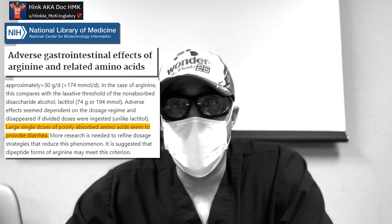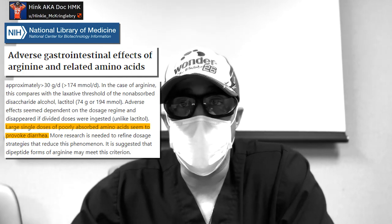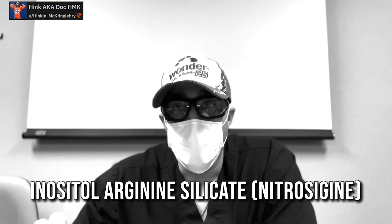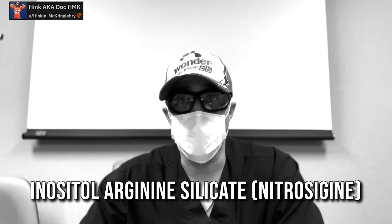There's also evidence that arginine can cause more GI side effects, so citrulline is the superior product. I used Vigor — a supplement I created with BD. Per scoop, there are five grams of citrulline, jam-packed with high concentrations. There's also something called inositol arginine silicate, or Nitrosigine — a stabilized form of arginine that prevents first-pass metabolism and goes more directly into the arginine pathway. So you have both citrulline and a more stable form of arginine working together.